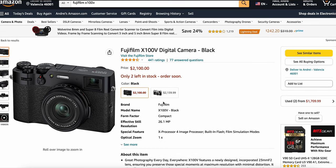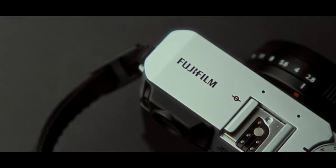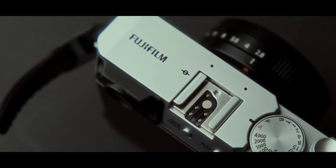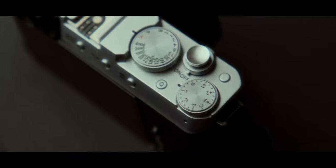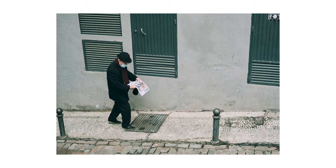The first reason is the price. Considering the big increase in price of the X100V and the prices of the newer models, this camera, in my opinion, is a steal. If you want to get in the Fujifilm system with a new camera, this is, in my opinion, the gate.